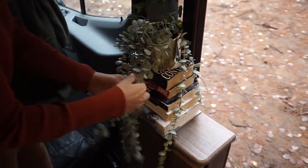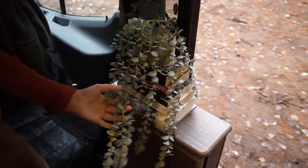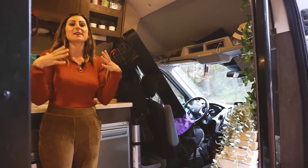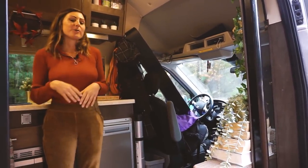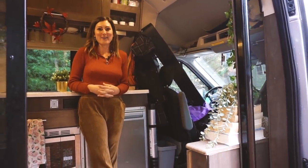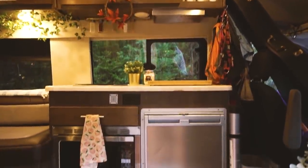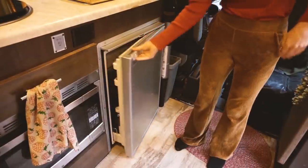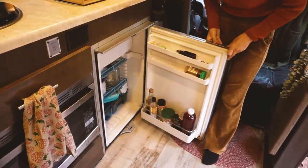We've got a ton of fake plants. We added them this year because we wanted it to feel a lot more homey and earthy — just a space that really inspired us. We did have some real plants and those did not last very long. Here's the kitchen — we've got a Dometic fridge. We love it but we'd definitely recommend not having something so big.